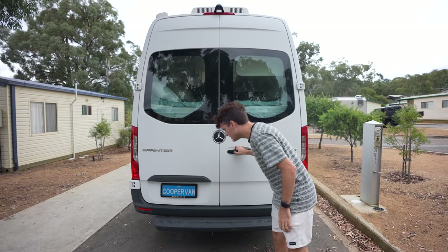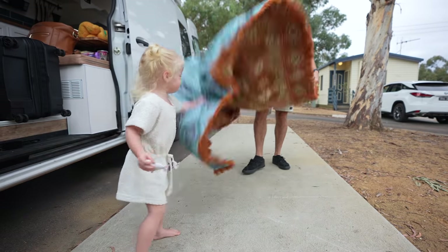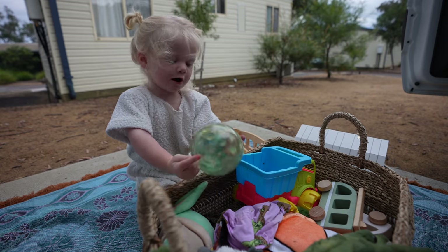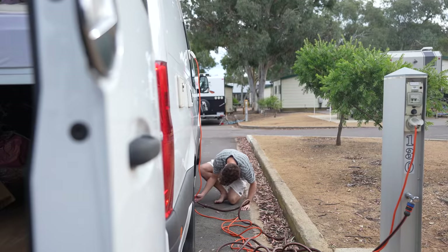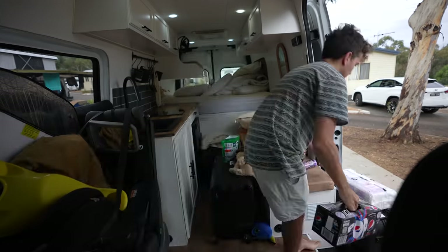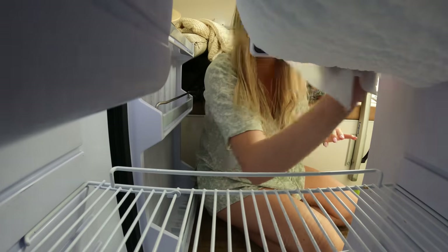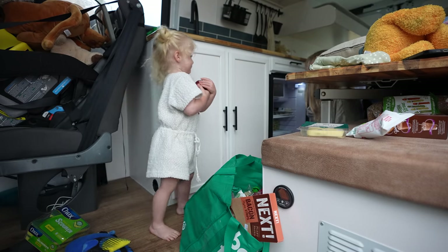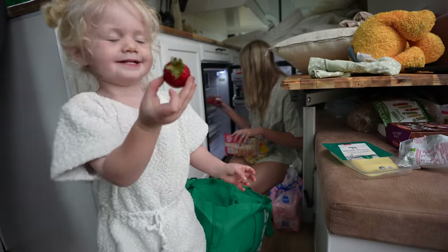Welcome to Canberra, everybody! Setting up the van for the night is kind of like riding a bike — you just somehow remember how it all works. I was thinking tonight we should book a site where we have power, water, access to a washing machine, just so we can get on top of life a little bit. I think before we clean we need some space — we need to get everything out of here so we can just readjust our lives.